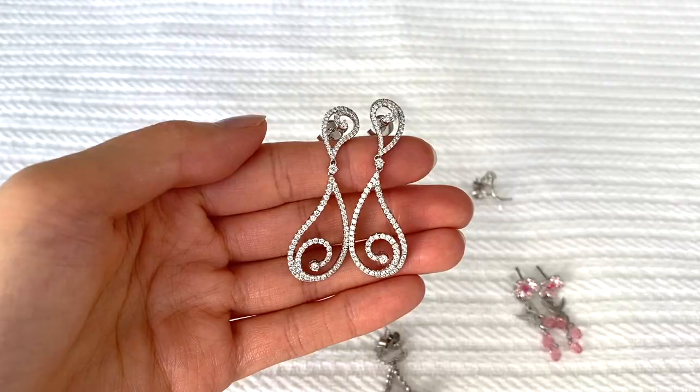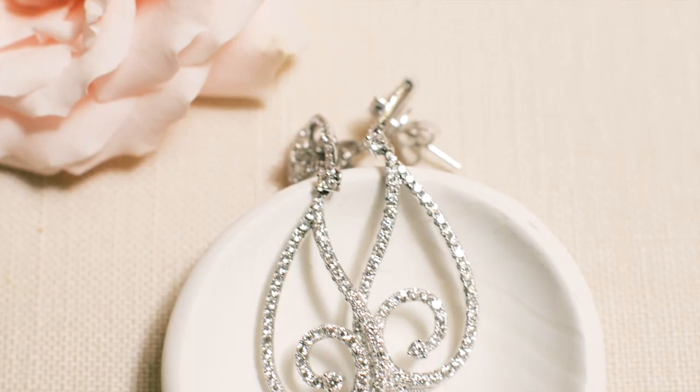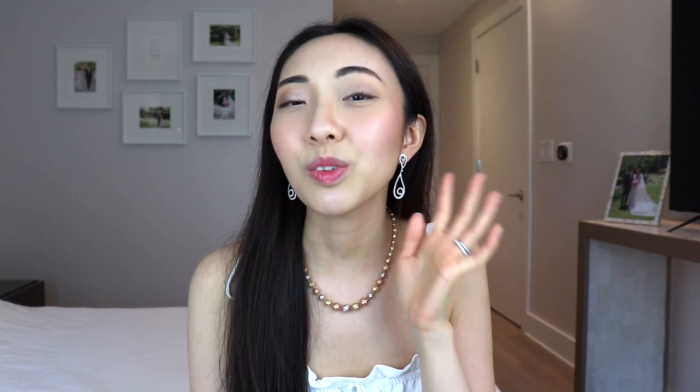I have a necklace with a similar colored pearl that isn't exactly a matching set with these earrings, but I do like to wear them together. The next pair is what I wore on my wedding day — it's a gorgeous statement piece of jewelry. Because of that, I don't wear it much day-to-day and usually save it for date nights or special occasions, keeping the rest of my outfit and jewelry very simple to let these earrings shine.